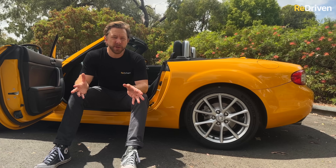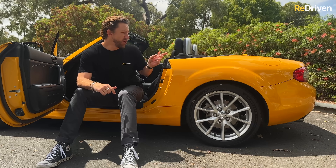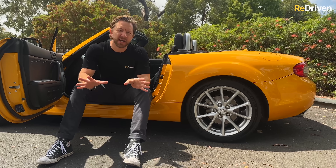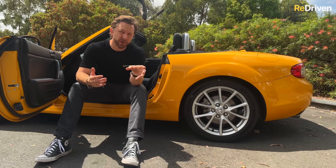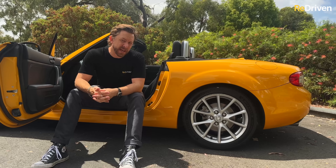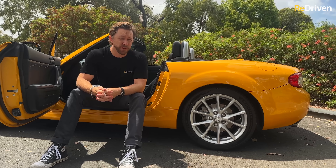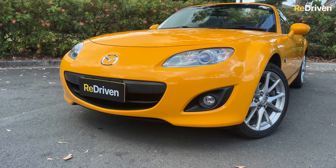This next issue affects cold climates far more than places like Australia, but there are some reports of rust around the rear wheel arches and along the seals. Clogged drainage holes can exacerbate this issue. If you are watching from a climate like Australia and there are signs of rust on the MX-5, that's a pretty good indication the car has had an accident and the repairs have been done on the cheap.